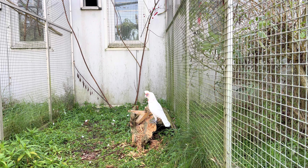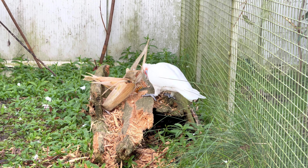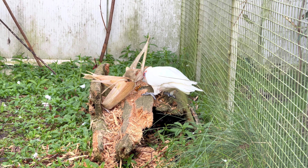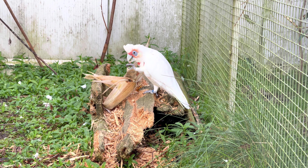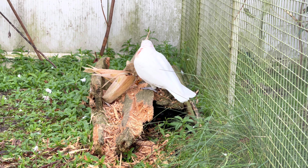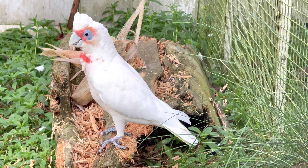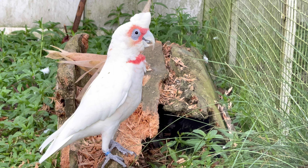Stürzen wir uns gleich ins Getümmel und fangen mit einem seltenen Vertreter der Kakadus an: dem Nasenkakadu, Kakatua tenuirostris. Der Nasenkakadu ist eine in Australien beheimatete Papageienart. Gemeinsam mit dem Nacktaugenkakadu und dem Wühlerkakadu wird er den sogenannten Corellas zugerechnet – so werden diese drei Arten in Australien genannt.